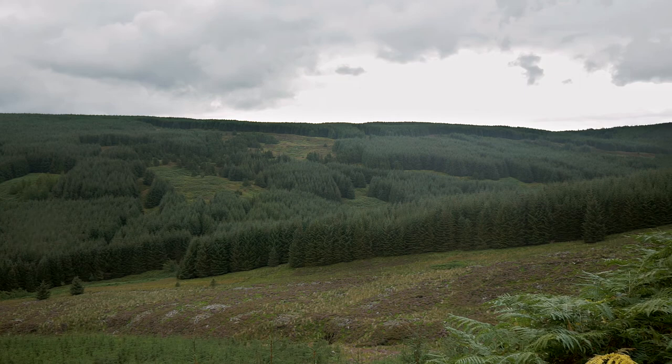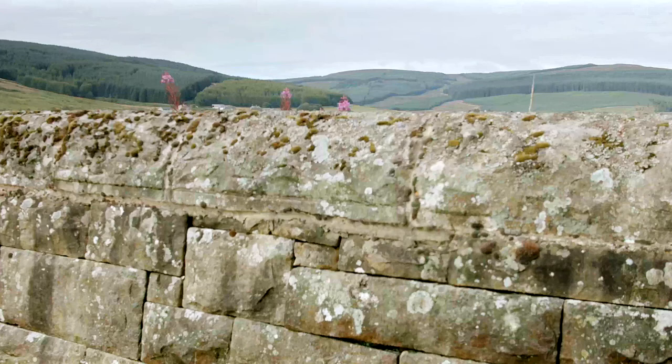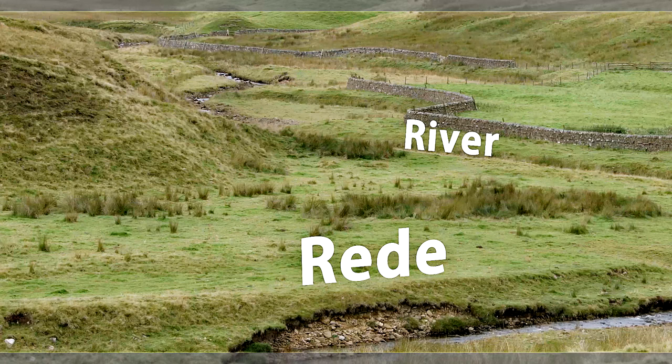Chattel Hope was planted between 1983 and 1986 with mainly Sitka spruce. It forms part of the Kielder Forest complex on the edge of the Northumberland National Park. To the east is Cackleffe Reservoir, built in 1899, a site of importance for nature conservation which leads to the River Reade, a target watercourse under a local habitat action plan.